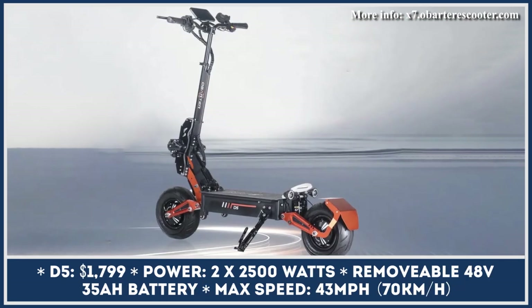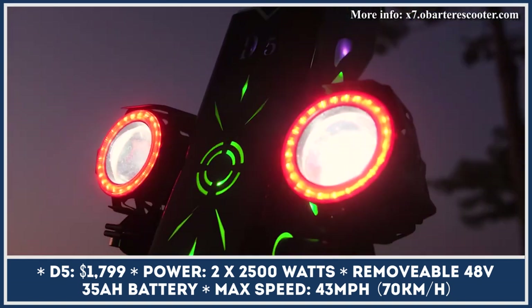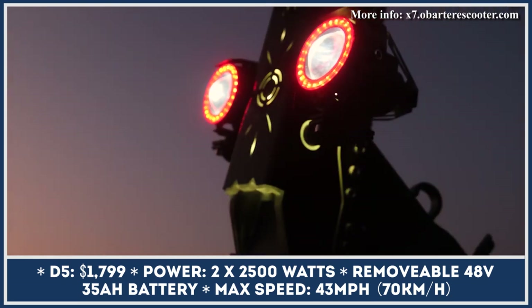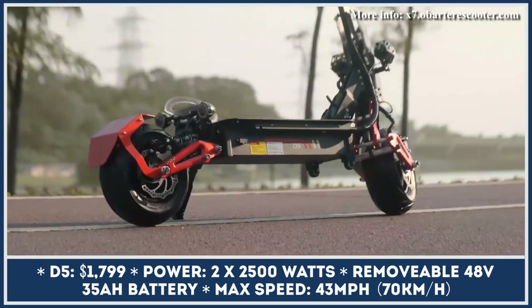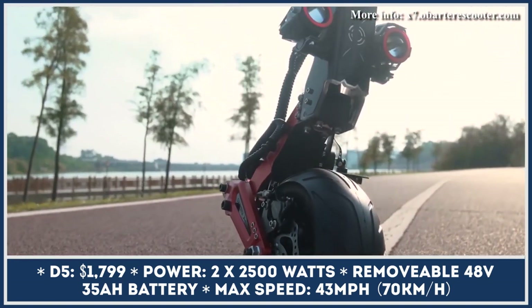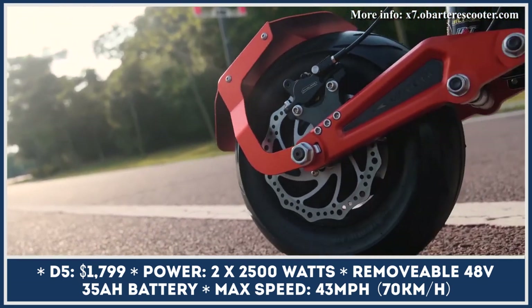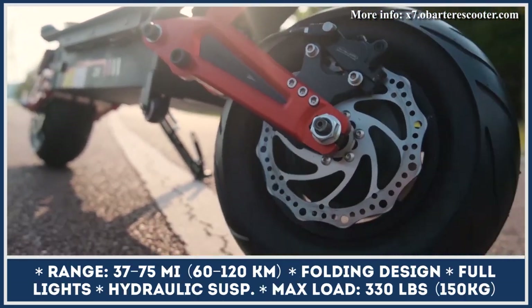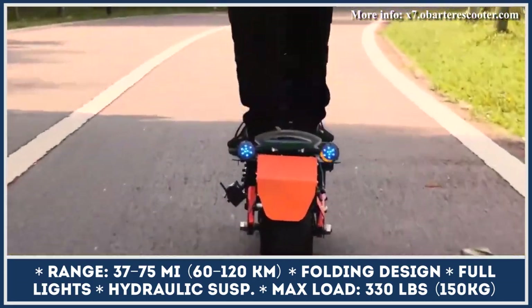The X7 is amazing, but if you're looking for a lighter and tamer model, there's the Obarter D5. This model rolls on road tires, has a dual-motor powertrain with 5,000W output, and 43 mph speed capabilities. The motors are powered by a 48V 35Ah removable battery pack, with every full charge providing between 37 and 75 miles of riding depending on your riding style.